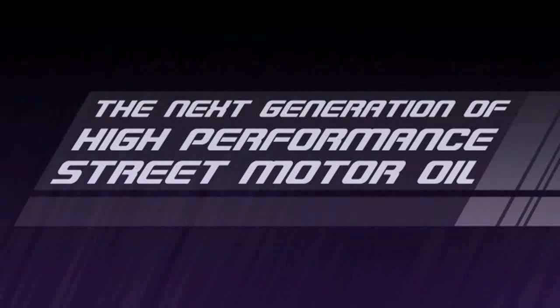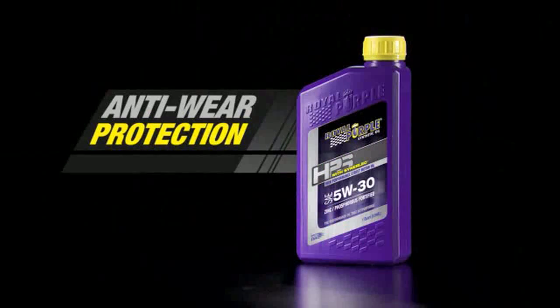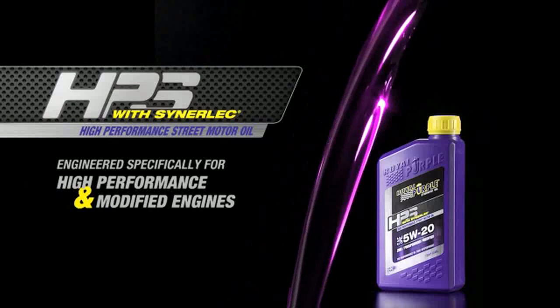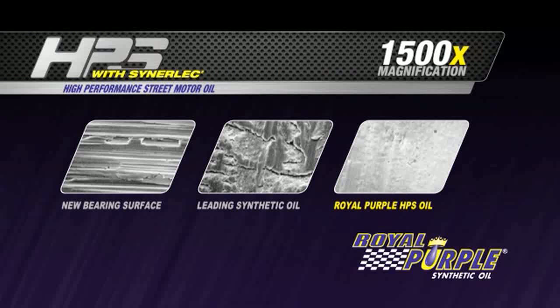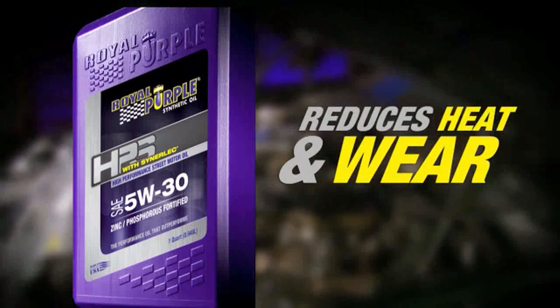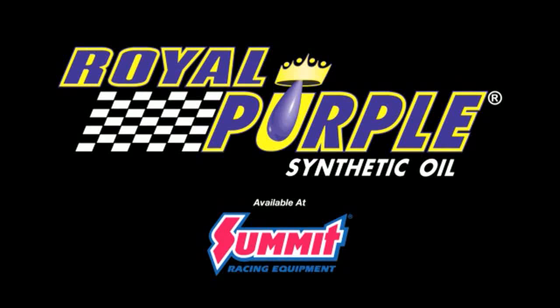The next generation of performance is here. Royal Purple's new high-performance street motor oil, HPS, is fortified with zinc-phosphorus anti-wear protection. HPS exceeds the demands of high-performance and modified engines. It improves metal surfaces for longer engine life, frees up more power, reduces heat and wear, and provides greater protection. The next generation of performance is here with HPS from Royal Purple — the performance oil that outperforms.